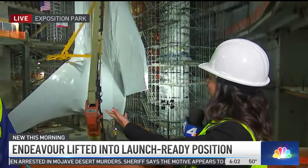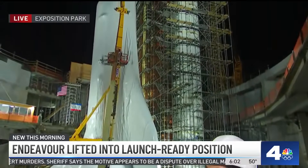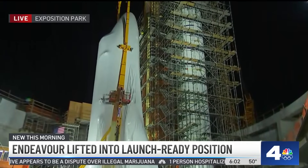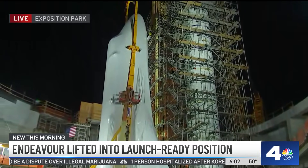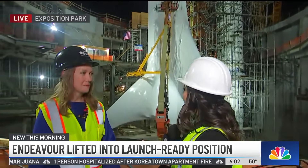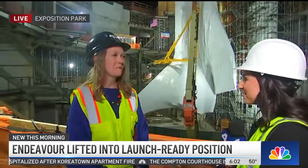What a view. It's just incredible to see it in front of us — Endeavor. It's been 13 years since the last time it was up in space. And joining me live now is Allison Goodall, Senior Vice President here at the California Science Center. What does it feel like right now for you? You've been dedicated to this mission for quite some time.